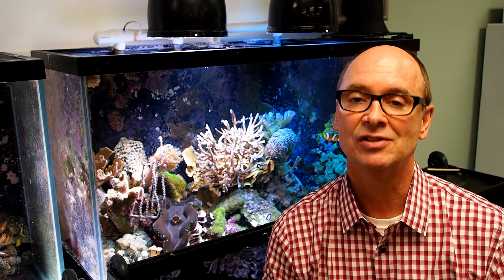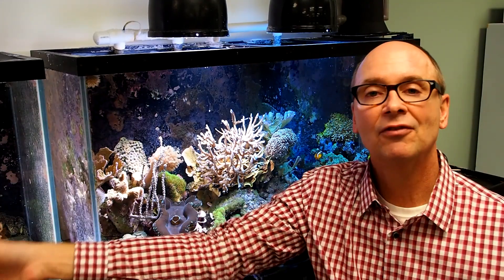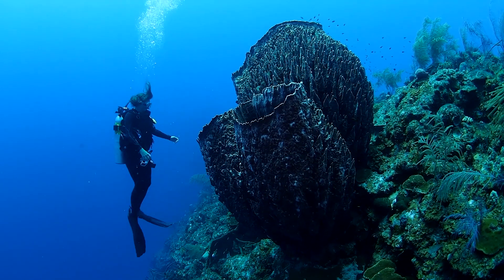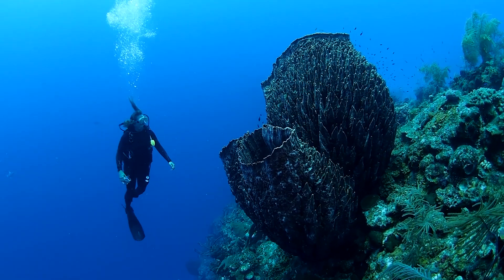Now, when I say sponges, you probably think of something you find in your kitchen, like these, or maybe you think of this, but that's not what I mean. This is what I mean: a giant barrel sponge on a coral reef in the Bahamas, and it's only one of hundreds of species found on Caribbean reefs.